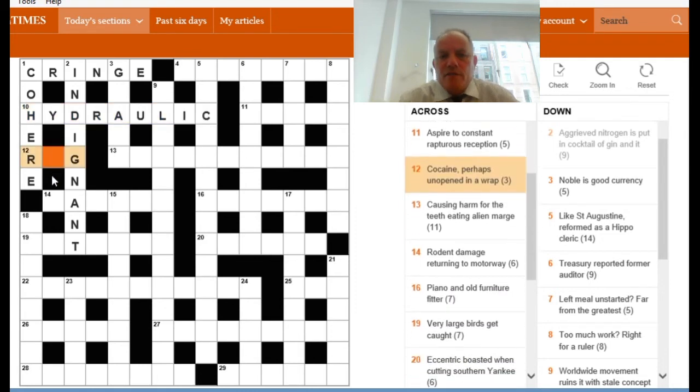Twelve down — we only need one letter to fill, but all of RAG, RIG, and RUG would fit and be perfectly acceptable words. The clue is 'cocaine perhaps unopened in a wrap.' 'Perhaps' often indicates that a word with it is providing an example of something — so cocaine is an example, very obviously, of a drug. If DRUG is unopened, it doesn't have its opening letter, which gives you RUG. Can a rug be a wrap? Yes, in one sense — the kind of furniture sense.